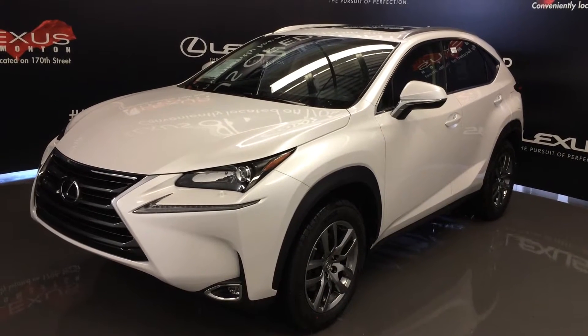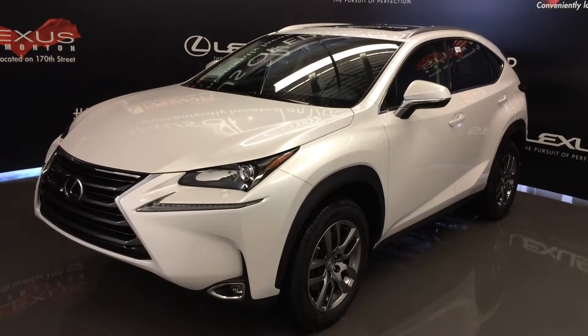Welcome to Lexus of Edmonton. We are located off 111th Avenue, 170th Street in Emerson, Alberta.